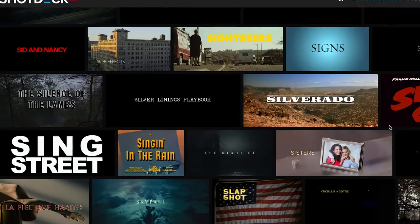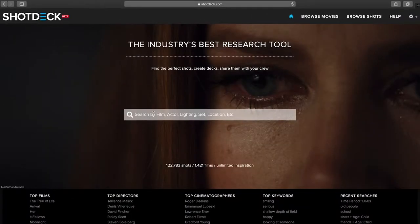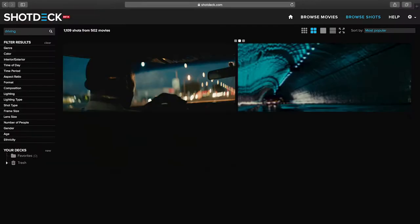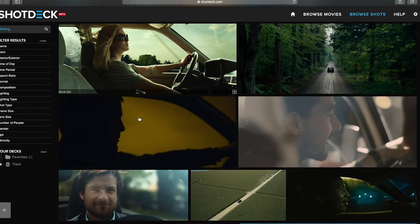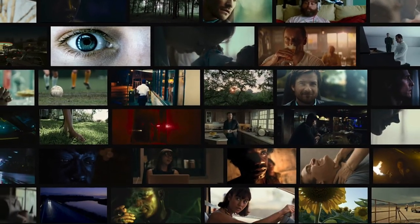Welcome to ShotDeck. We are the largest library of high-definition, fully searchable movie images in the world. ShotDeck is the perfect professional tool for people working in the film and advertising industries to get inspired and easily create decks for every stage of a project, from pitch to prep to production.